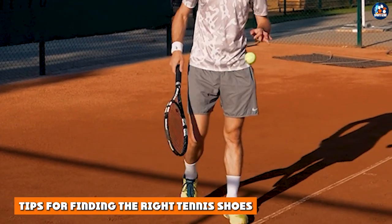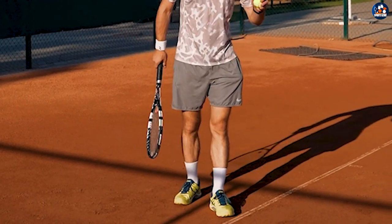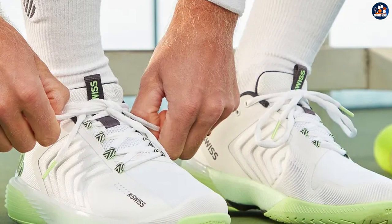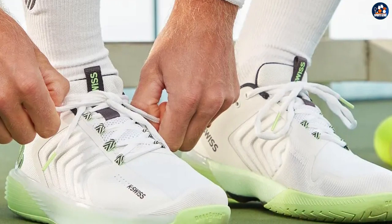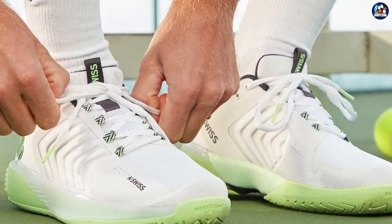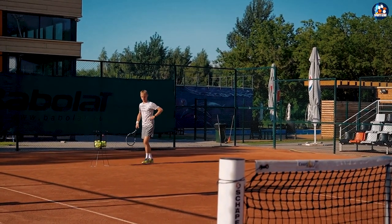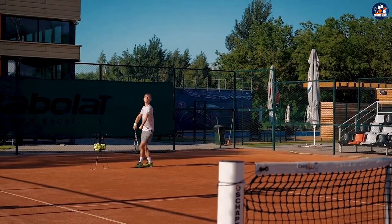If you play tennis, you need tennis shoes. However, there are many different types of tennis shoes out there. Selecting the right pair for your needs requires you to consider three variables: the court you're going to play tennis on, your style of play, and the anatomy of your foot. Let's examine each of these factors in more detail so you know how to pick the perfect pair.